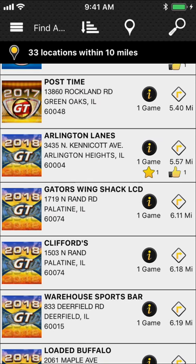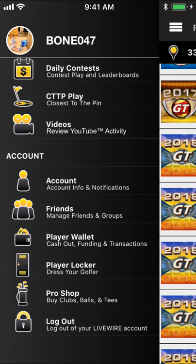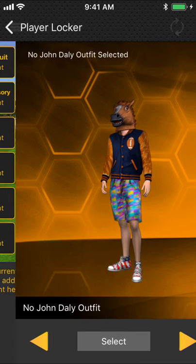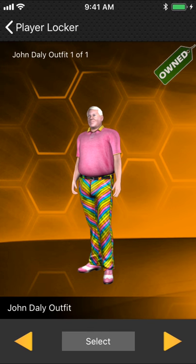All your prize play hubs are there as well. What I want to talk about, however, is all the new clothing and different fun stuff we have going on. There is my character. First and foremost, John friggin' Daly is in Golden Tee right now.